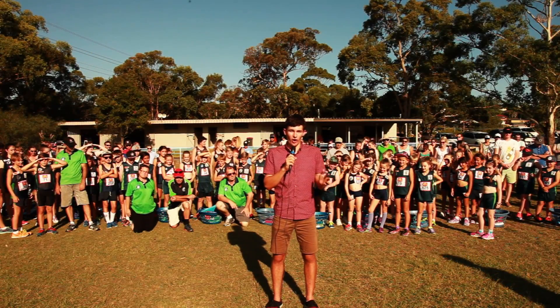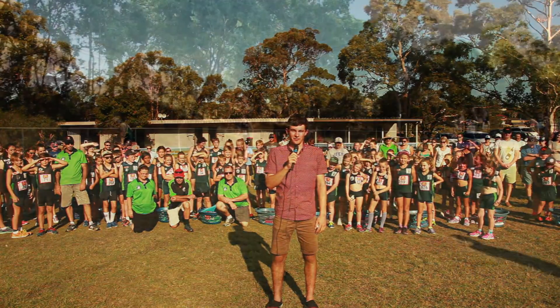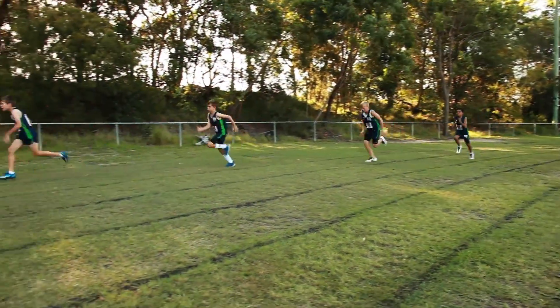Hello and welcome to Nagoolba Park. I'm Ben Homer, and this is Cardiff Little Athletics Club. Chris, do you want to just give us a background on the club?